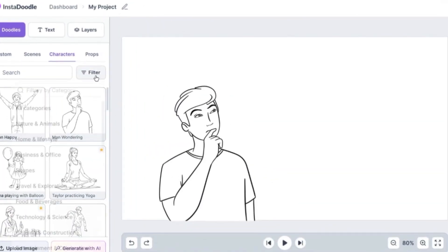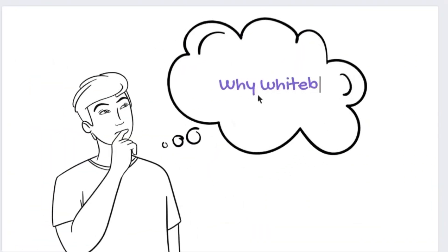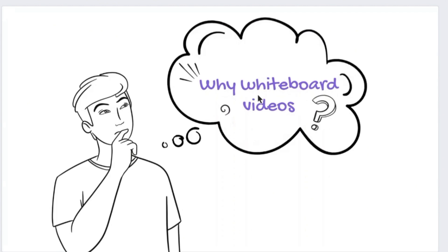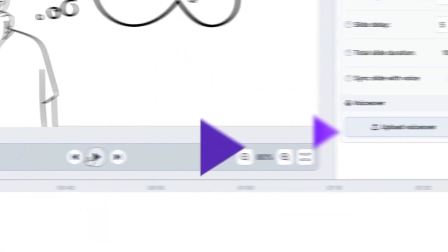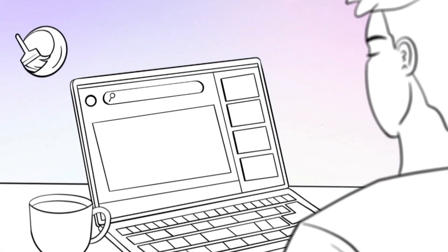It's like magic, but powered by AI. Imagine typing 'a teacher explaining photosynthesis' and getting a fully animated sketch in seconds. The image-to-sketch converter means if you have custom graphics or a logo, you can upload them and InstaDoodle will convert them into Doodle-style illustrations, perfect for branding.